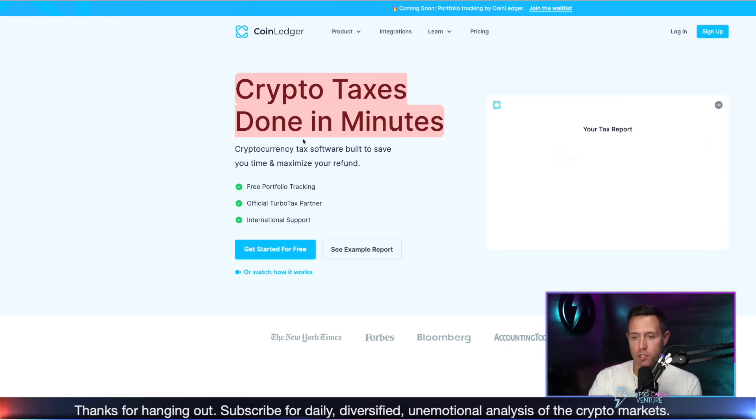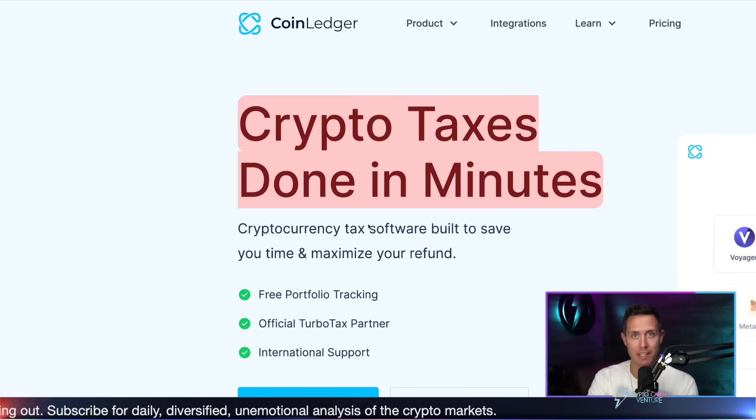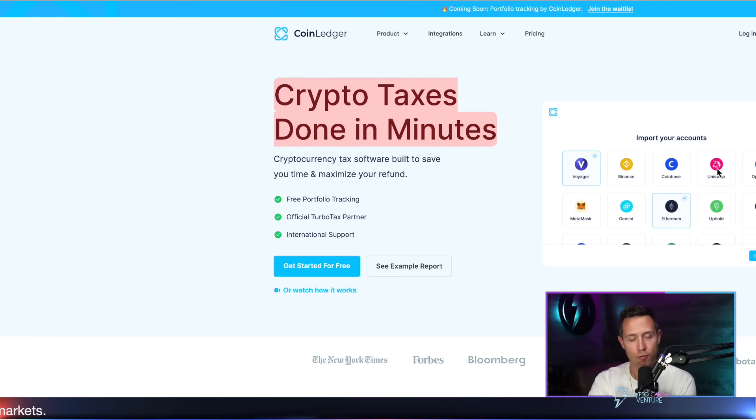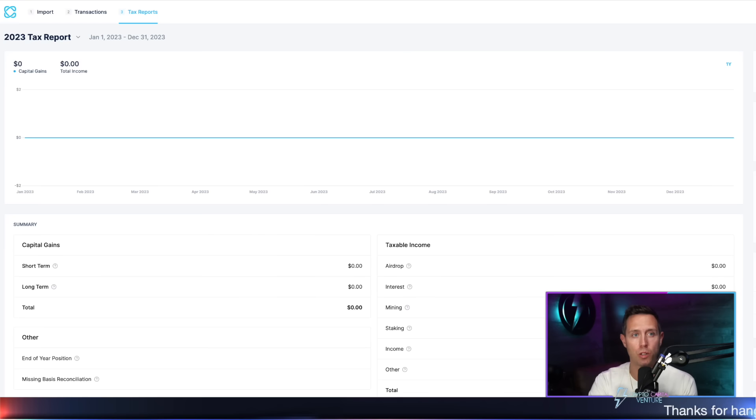It says crypto taxes done in minutes, and that is just what it is — crypto taxes done in minutes. And then at the end of the day, when you run a report, you can hook it up to whatever tax software you use. You can just send it to your CPA if you're using a CPA. And it really is that simple. So let me just jump right into it and demonstrate how it's done and what a report will look like.